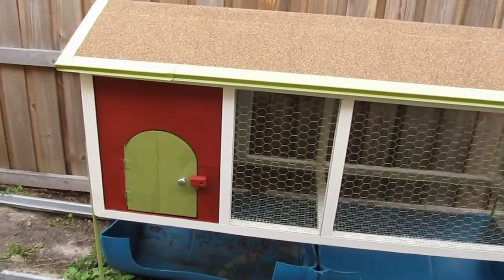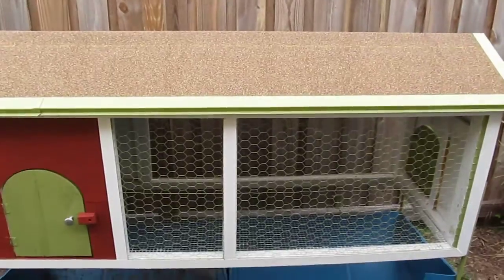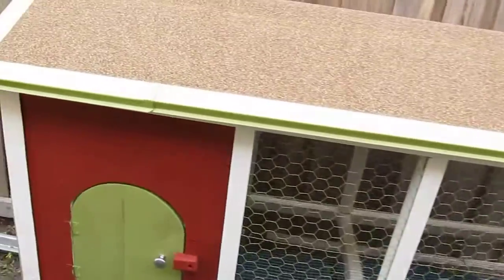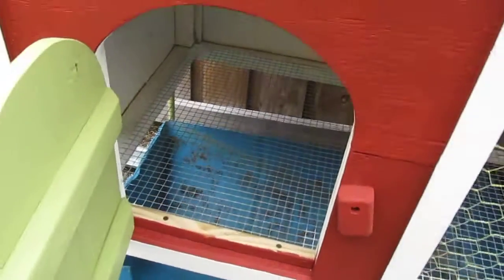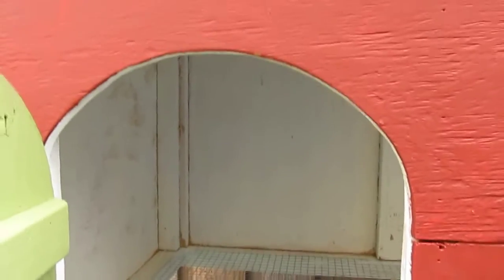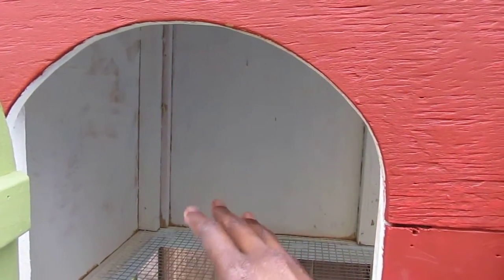I am so happy with it. I love the design of it, although I might make a few changes. I'm going to give you a close-up. This is the first little door here, and you go inside. The guy is going to build me two nesting boxes to go in here.